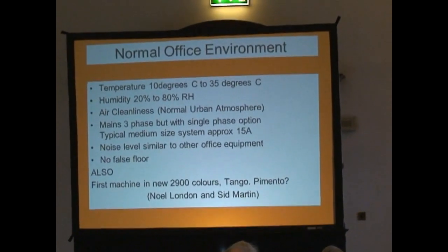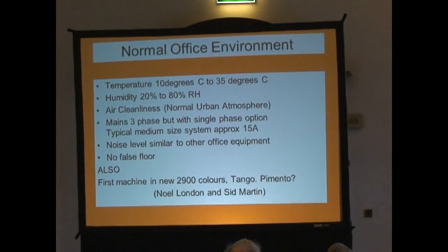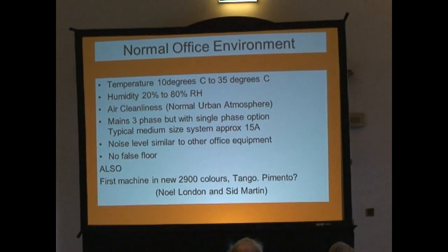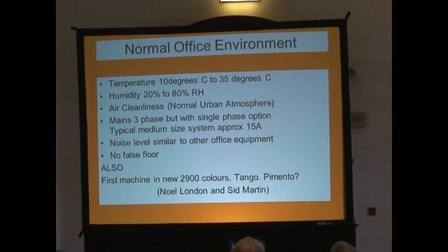We worked into what's called a normal office environment, and there are ranges which are very wide compared with what mainframes had been in the past. The power consumption was relatively low, and with a single-phase version you could run it effectively off a cooker-point-type spur — you didn't have to have very expensive installation costs like you would with a mainframe at that time.